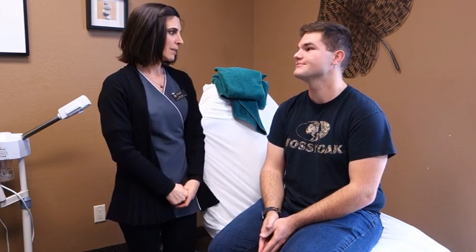Hi there, I'm here with my model Craig. Craig has had chronic acne for the past several years. Can you tell me a bit about your skin?